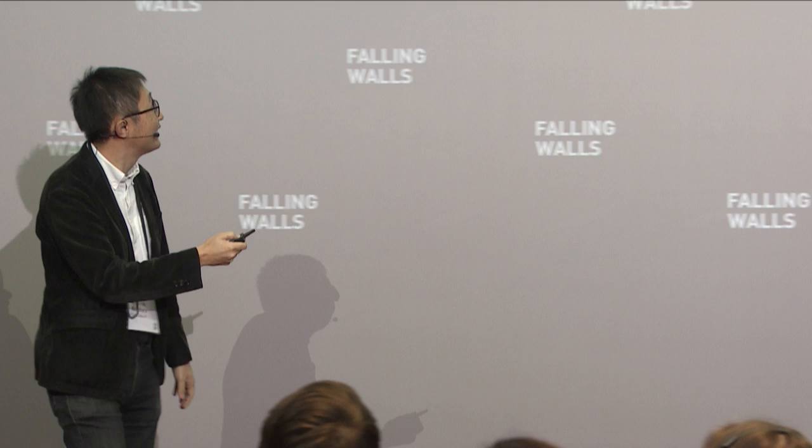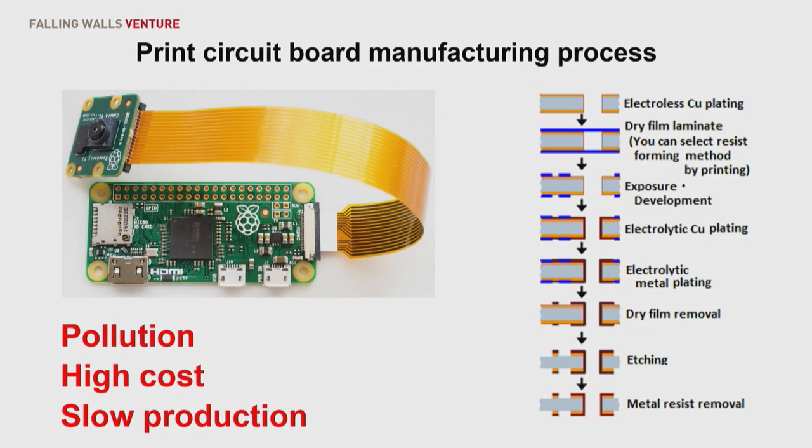Hi, nice to meet you everyone. So this is a printed circuit board — everyone knows that.